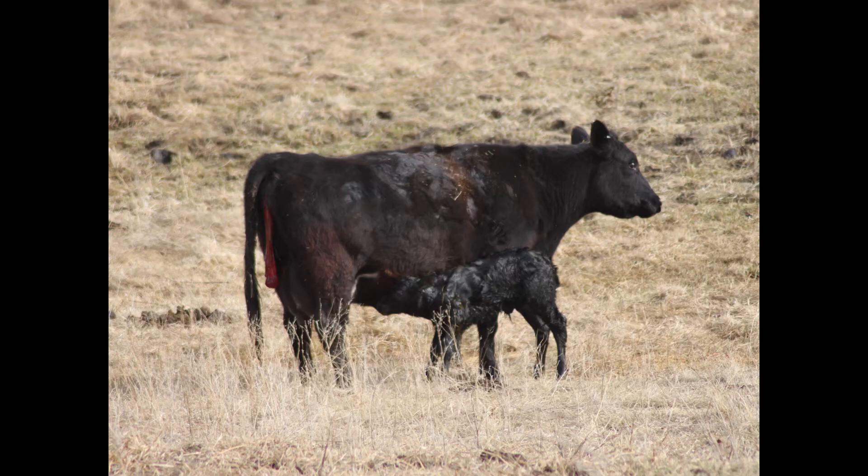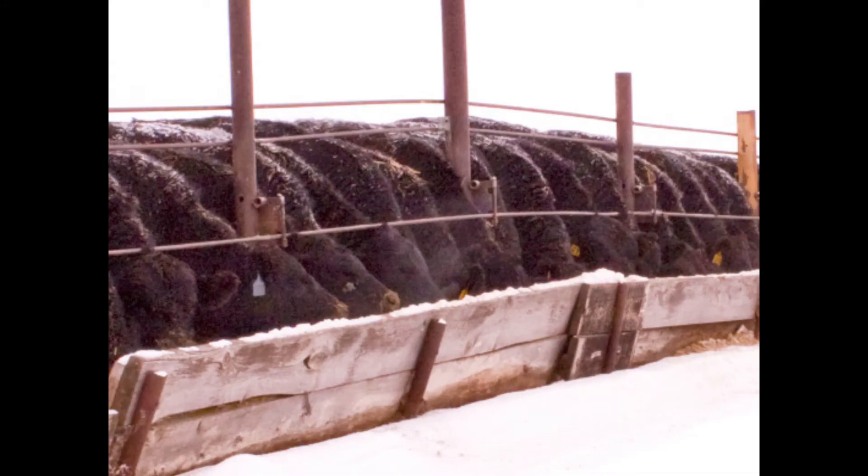We raise cattle to calve easily, grow fast and efficiently, hang a desirable carcass, and provide an enjoyable eating experience for our customers.